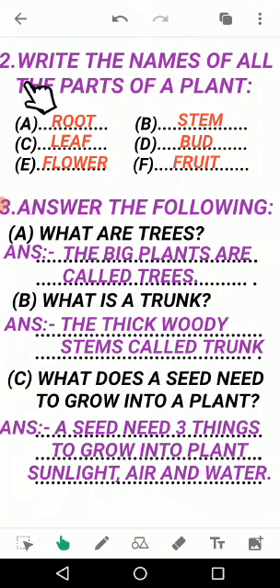Question number 2: write the names of all the parts of a plant. Just like human beings have parts — head, eyes, nose, mouth, hands, legs — plants also have parts. In part A, we write: root, R-double-O-T. Root means jad (the root underground).